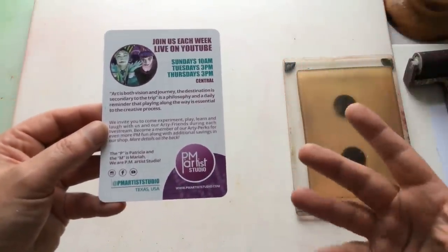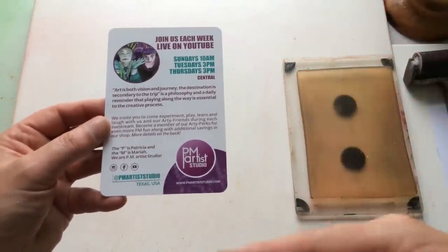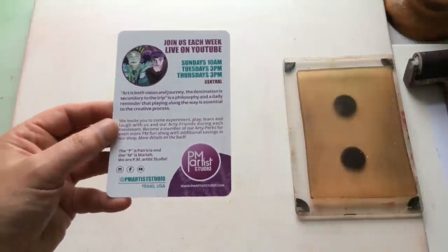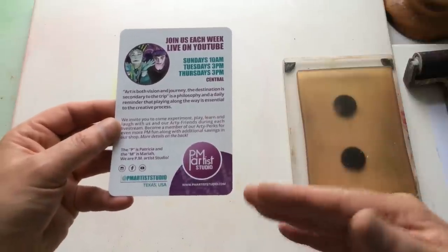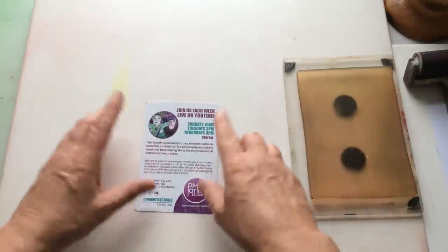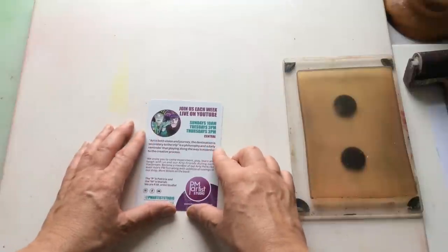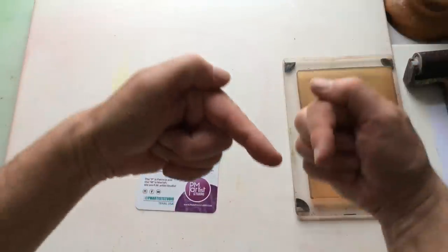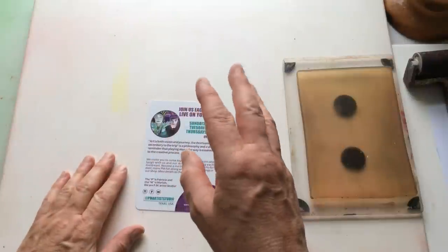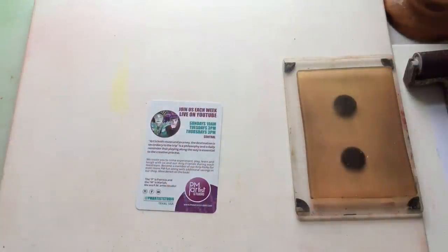Basically, subscribers send myself and Paola Keane requests for different colour combinations. We then make a list of them throughout the year; once a month, we put them onto the Makers Group — I'll put a link to the Makers of Mixed Media Art and Artists Group on Facebook in the description box. There are, I believe, three questions you've got to answer to get in — really easy, don't fret about it.